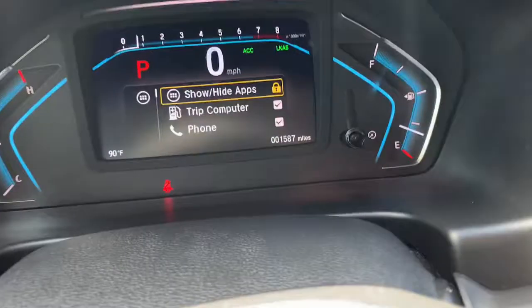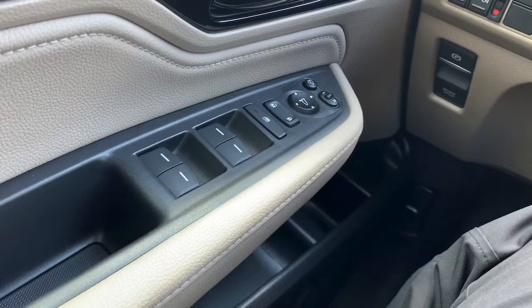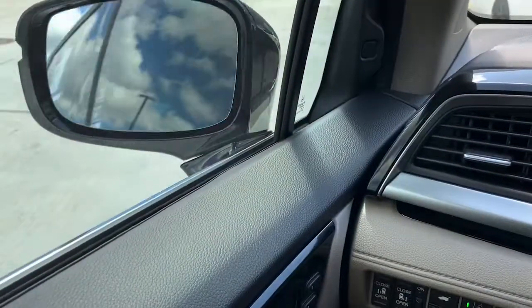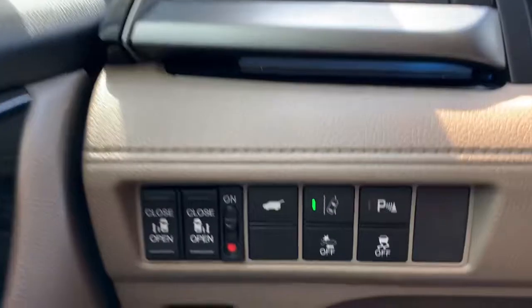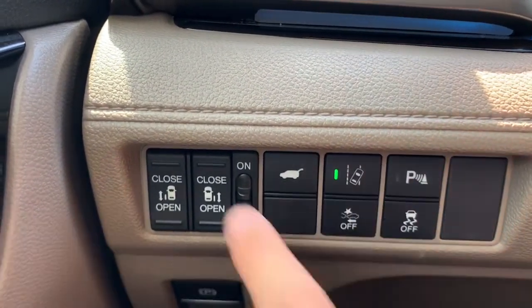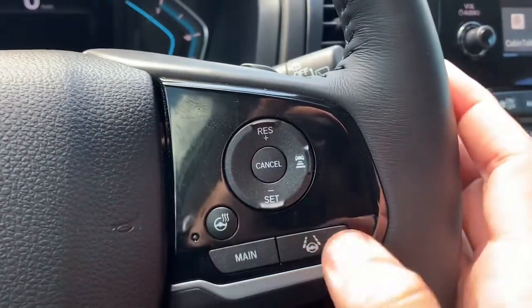The car has 1,587 miles on it currently. Working through the controls: mirror settings let you fold the mirrors in and back out with the push of a button. Child locks, power doors, lane keep assist, park sensors — you can lock the doors so they won't open and close. Phone settings, heated steering wheel, and lane keep assist.